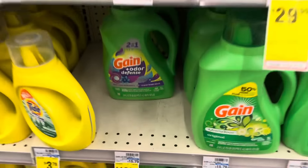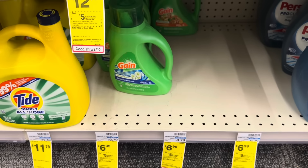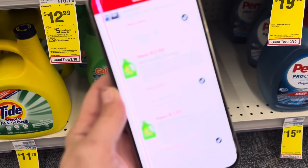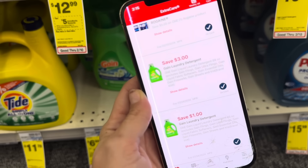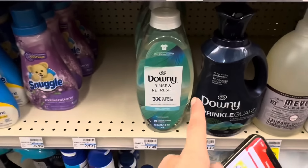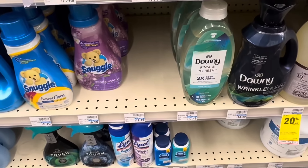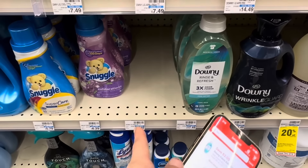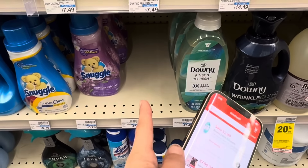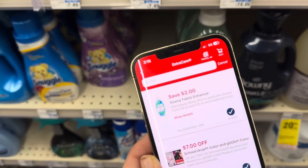For this deal, I'm going to grab one of the larger Gains for $12.99 and one of the smaller Gains for $6.99. We're going to clip a $3 digital coupon for the larger and a $1 digital coupon for the second item. Now, if your store happens to have the Downy Rinse and Refresh in the smaller size — I think it's 25.5 ounce — leave your $6.99 Gain at the store and grab the 25.5 oz Downy Rinse and Refresh for $6.99 and clip the $2 digital coupon. That would save you an extra dollar at the register.